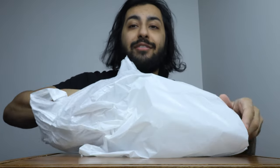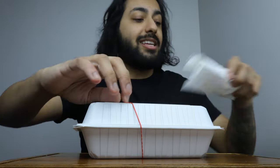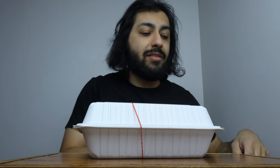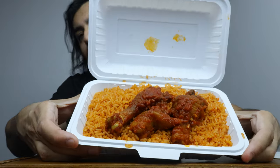Obviously you guys can probably guess when I say African food what I got. I got myself some jollof rice with chicken. I've never had it before, never even seen it with my own two eyes before. So we're going to try it here for the first time. This is it right here — you see the rice there with like three pieces of chicken.